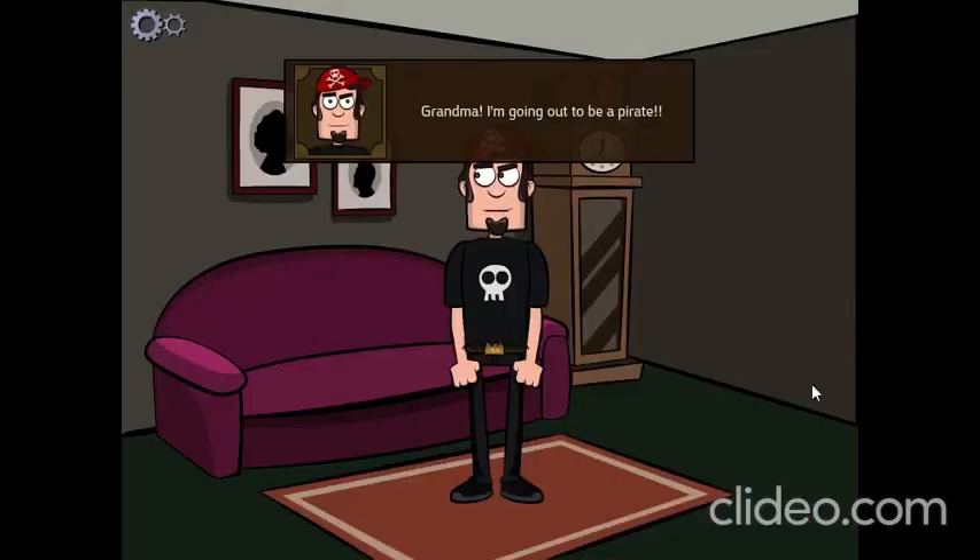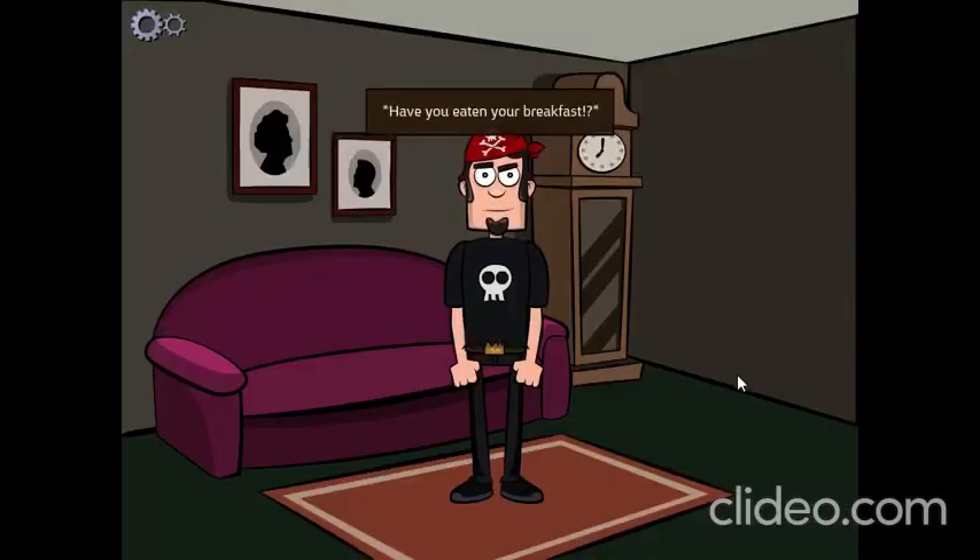Grandma! I'm going out to be a pirate! Have you eaten your breakfast? Yes! Hey ho, bye now!